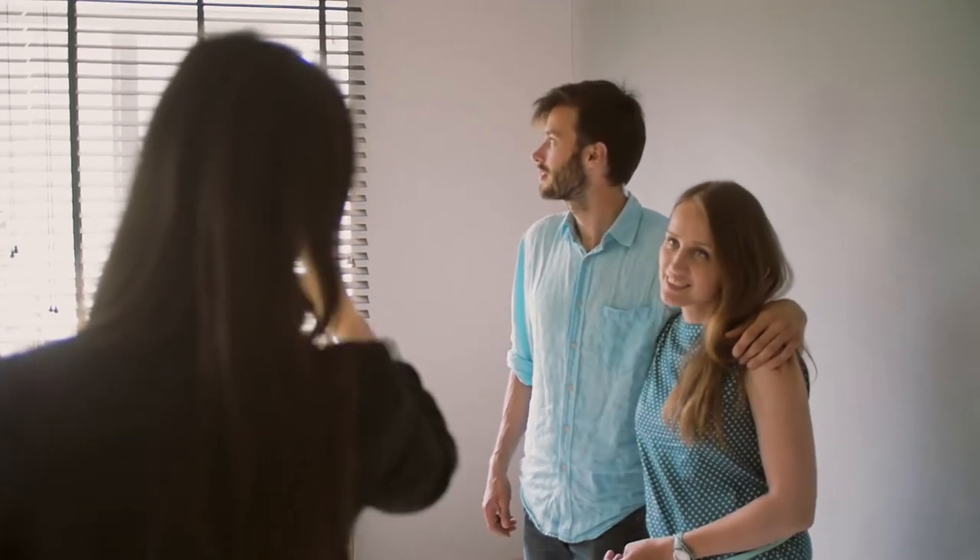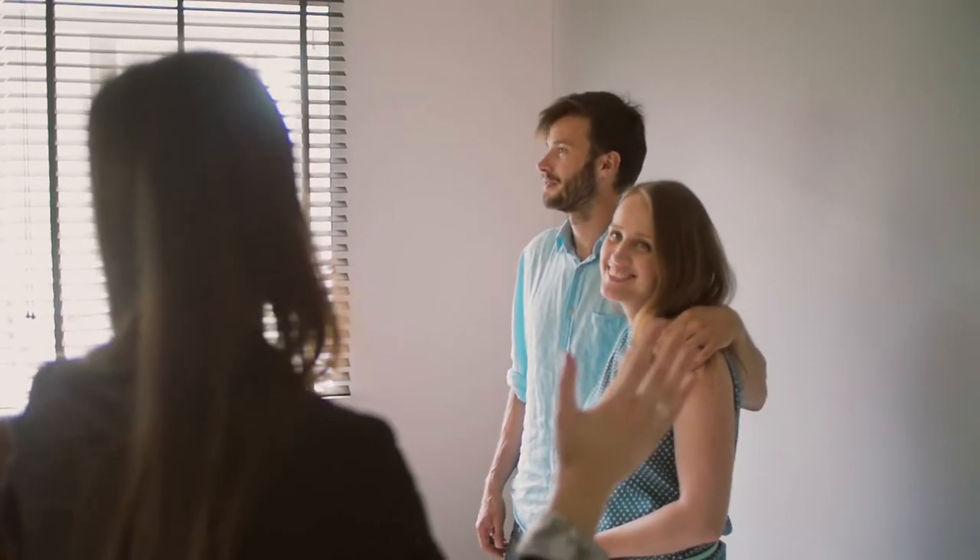Many experienced real estate agents like myself can easily spot these issues in a property that would disqualify it from an FHA or VA loan. We're obviously going to tell our clients about that before we even put in an offer. Before I allow any of my buyers to even submit an offer on a property like that, I'm going to advise them.